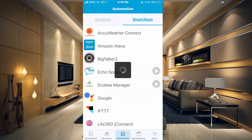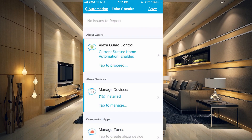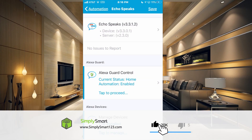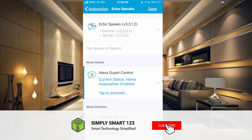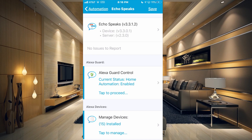And that's all you need to do — basically just go into your Community Installer, tap on Echo Speaks, click on Update, and then come into your Echo Speaks and hit Save. Now you are updated and you won't get any more notifications until the next update is available. I hope you found that video helpful. If you did, don't forget to like, share, and subscribe. If you have any questions or any issues, let me know in the comment section and I will see you in the next video.